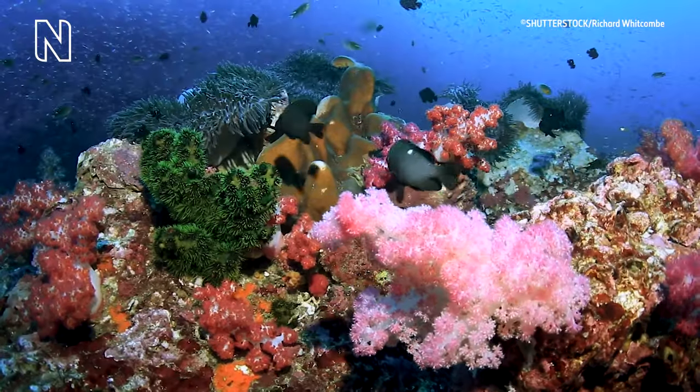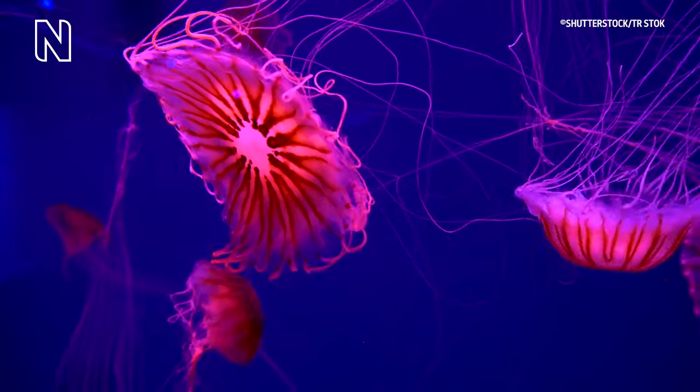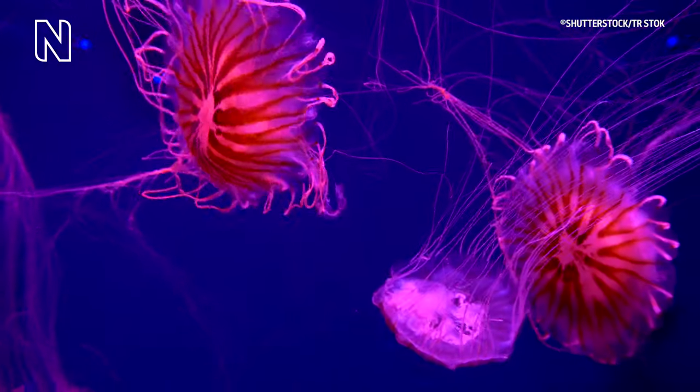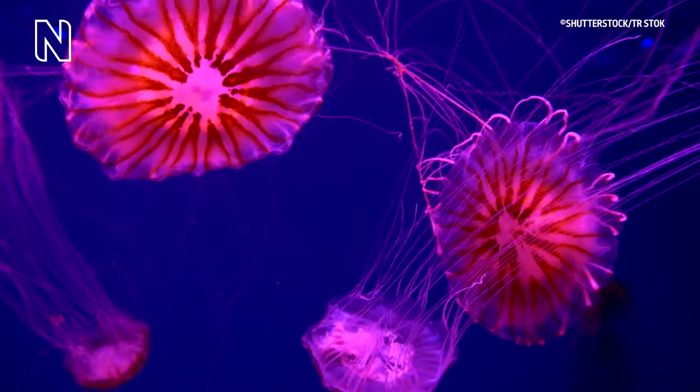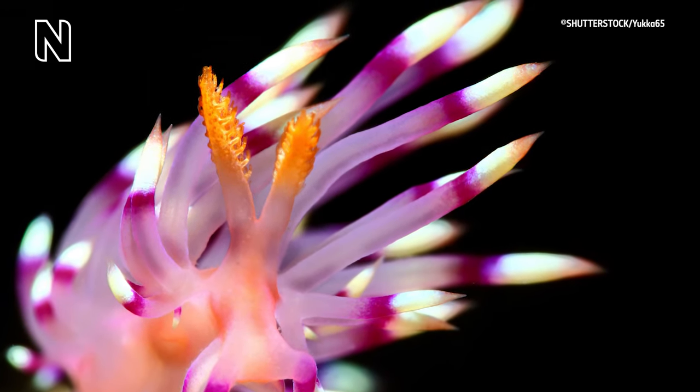One group of sea slugs have specialised in eating venomous cnidarians, like sea anemones and corals and jellyfish relatives. And they can actually harvest the stinging structures of these cnidarians, put them in little cigar-shaped projections on their backs, and then when they get attacked by a predator, fire them to defend themselves.